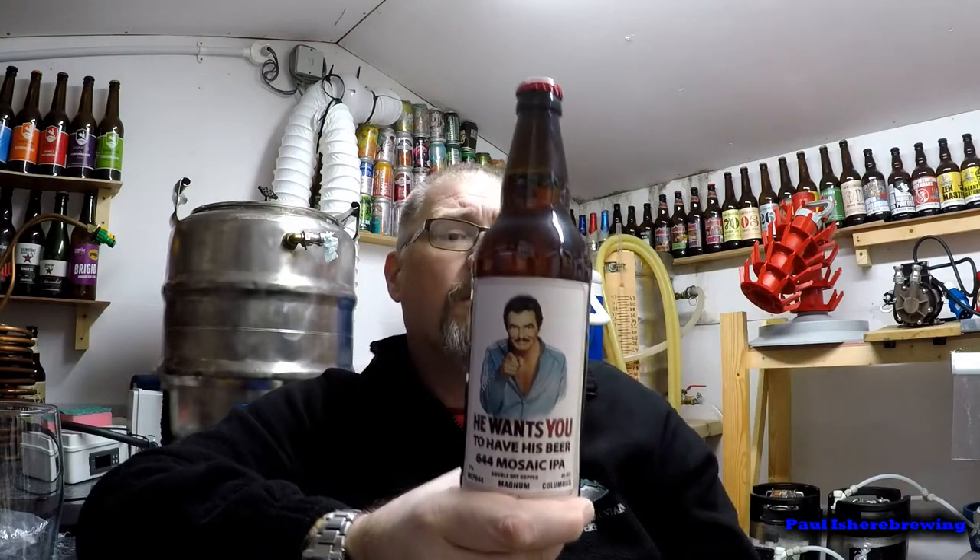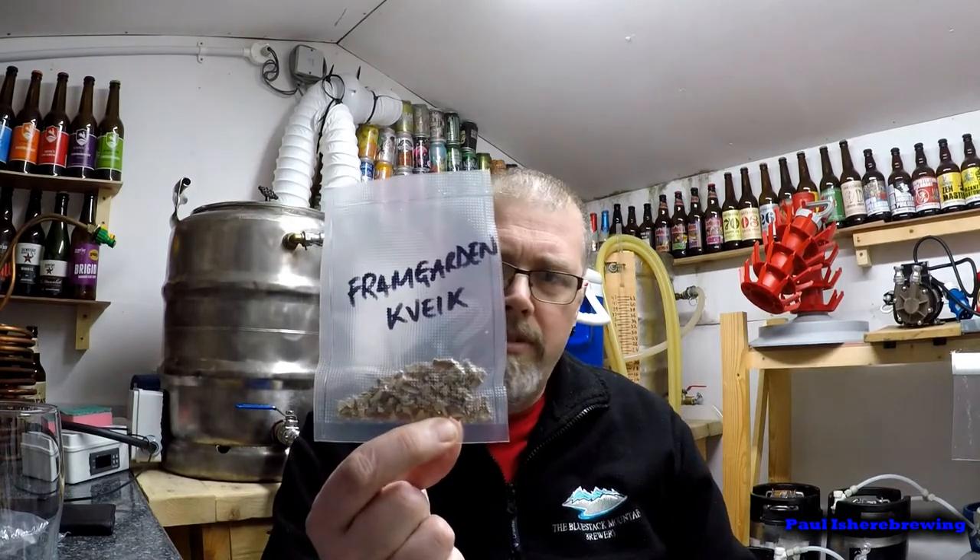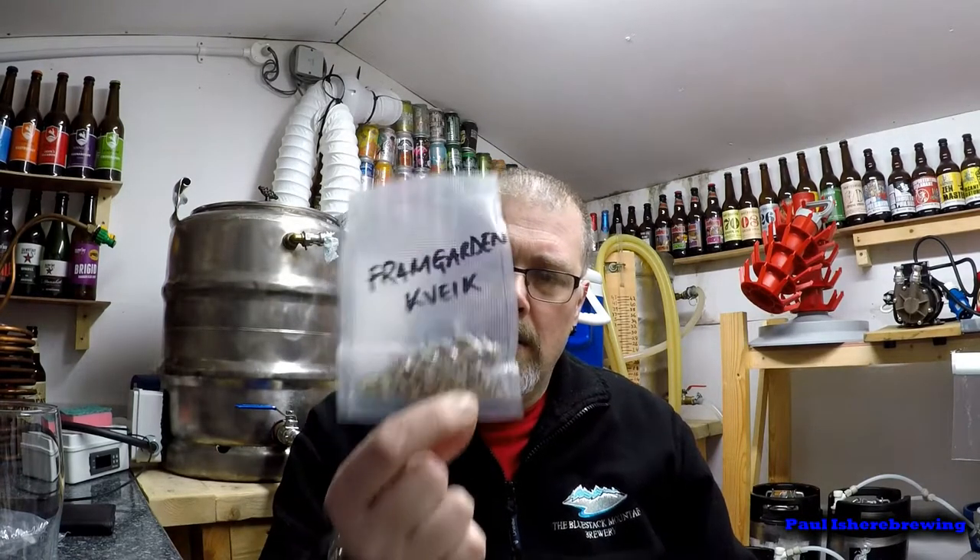I think this one's been about when that was bottled - Magnum and Columbus, WLP 644, Mosaic IPA. Oh, that should be a good beer - 7.1%. Yeah, let's go easy on that one.